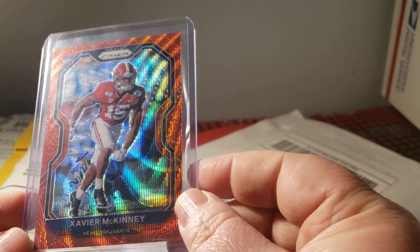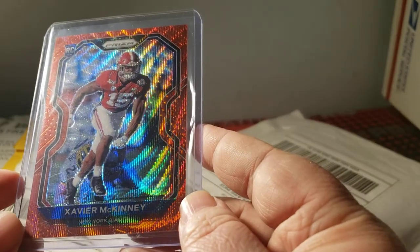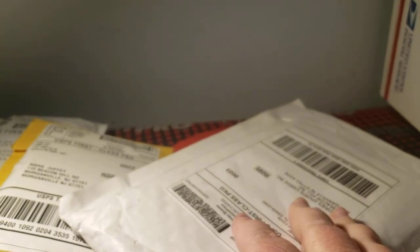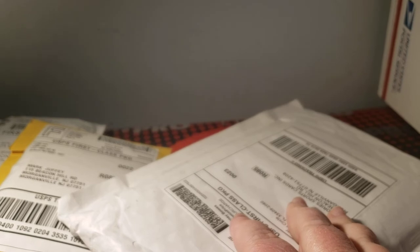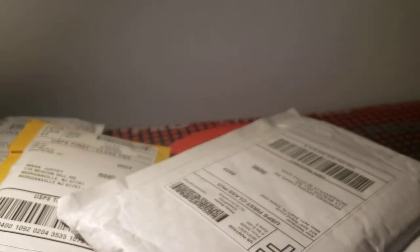Last but not least, the red prism red wave, numbered 148 out of 149 — rookie red prism Xavier McKinney — so I really add to my McKinney collection again. There are about 10 more cards hopefully getting in soon. I also have a box that I don't want to open — I had this when I was younger, I opened it back then, but I'm going to keep it sealed this time.